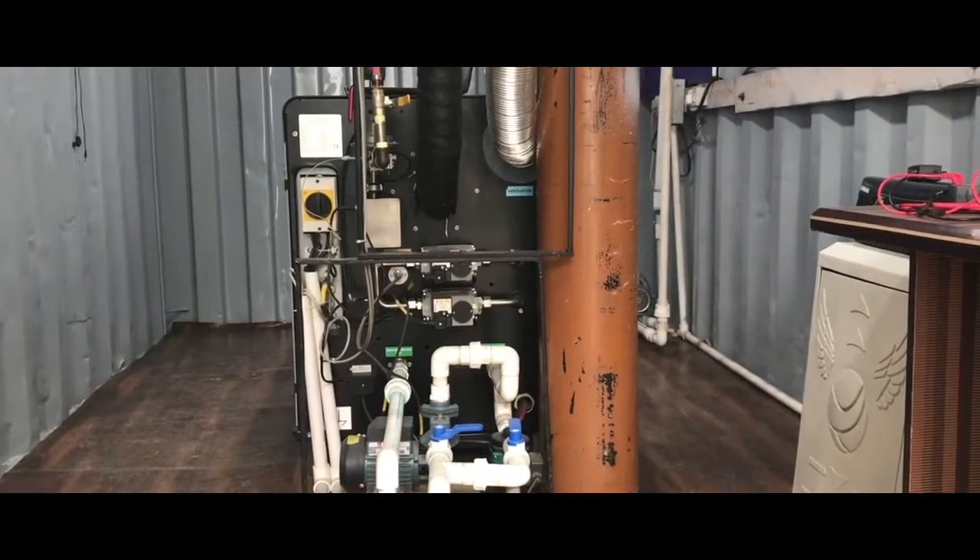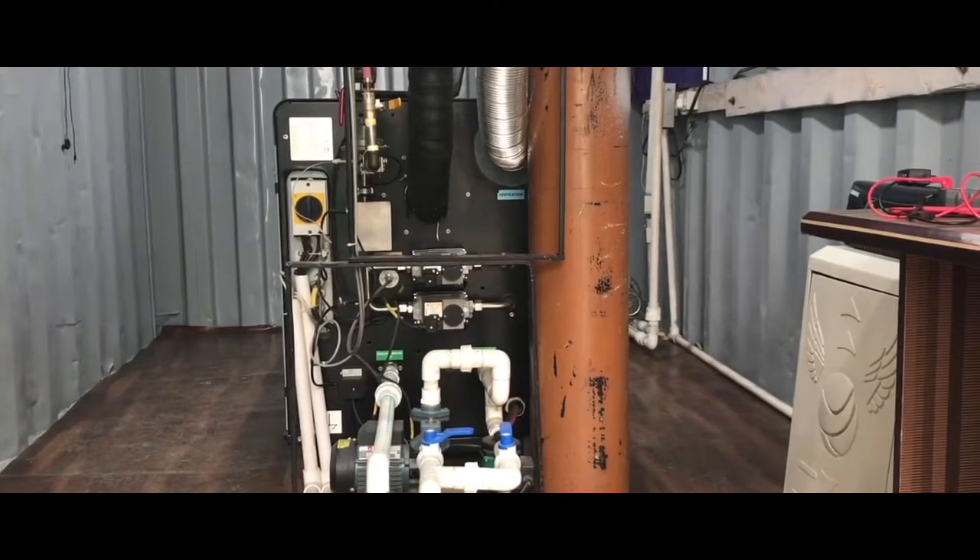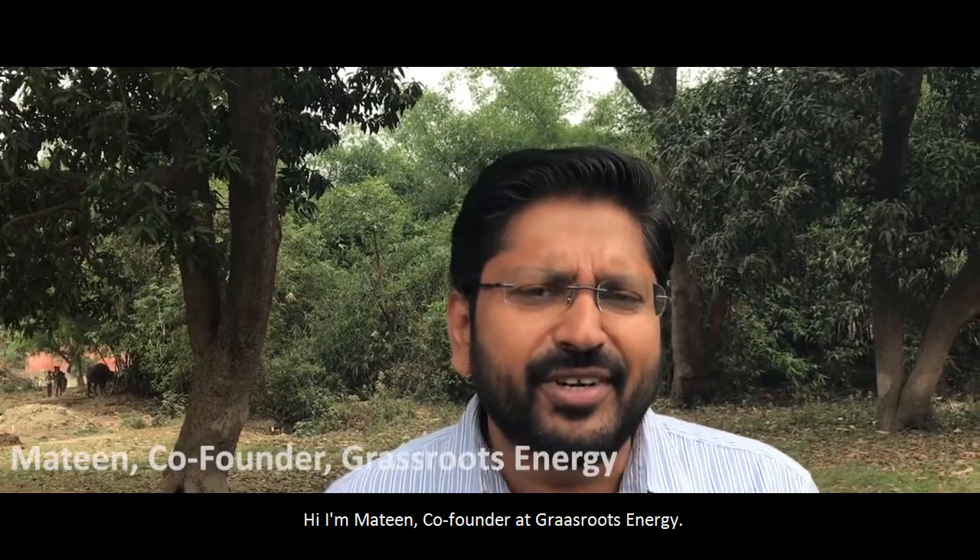Here is a solution that has the potential to change all that. Hi, I'm Mateen. I'm co-founder at Grassroots Energy.